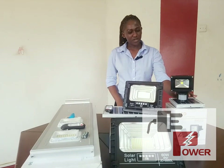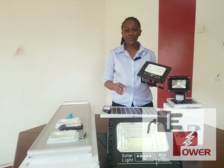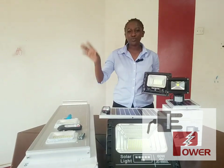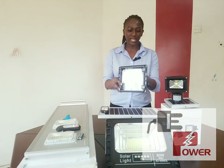Then we have solar flood lights. Solar flood lights work in a way that they will give you a wide coverage of light in your compound or the place you have installed them, picking up all the dark spots or hiding places in your compound.